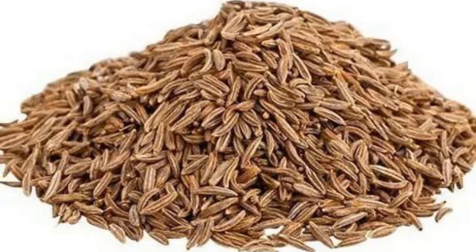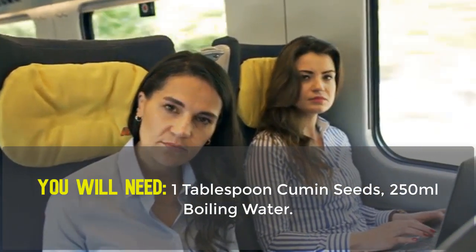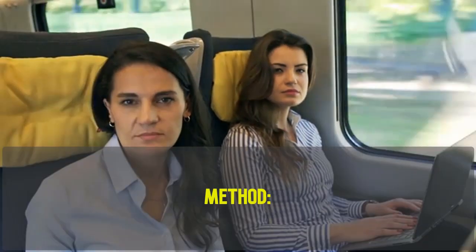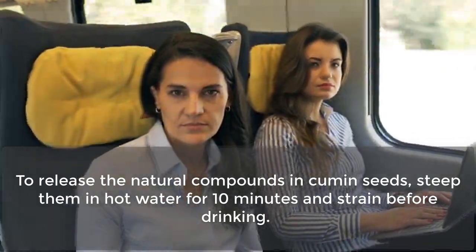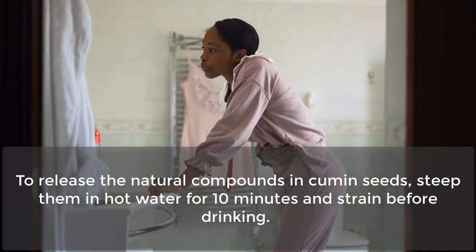Remedy Number 2: Cumin Seeds. You will need 1 tablespoon cumin seeds and 250ml boiling water. To release the natural compounds in cumin seeds, steep them in hot water for 10 minutes and strain before drinking.